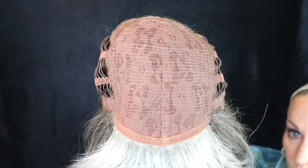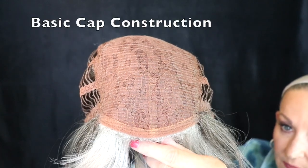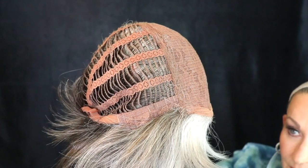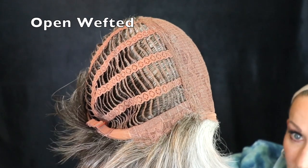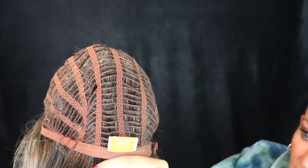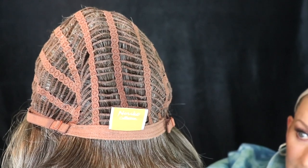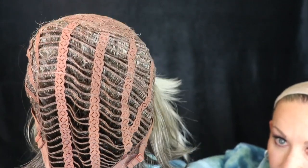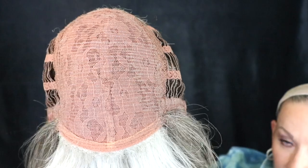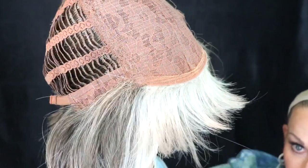Let's look at the cap of Cory. She is of course no lace front. This is where all the permatease lives. Under this is open wefted construction with closed ear tabs with stays. She has a non-extended nape with bra-type strap adjusters — a very basic cap construction. The open wefting keeps it cool. You can see how beautifully done the coloring is in the bangs — very gray in the front and darker as we go along.